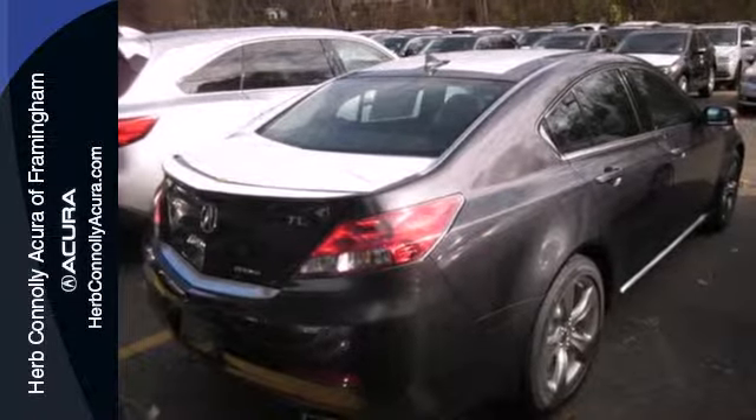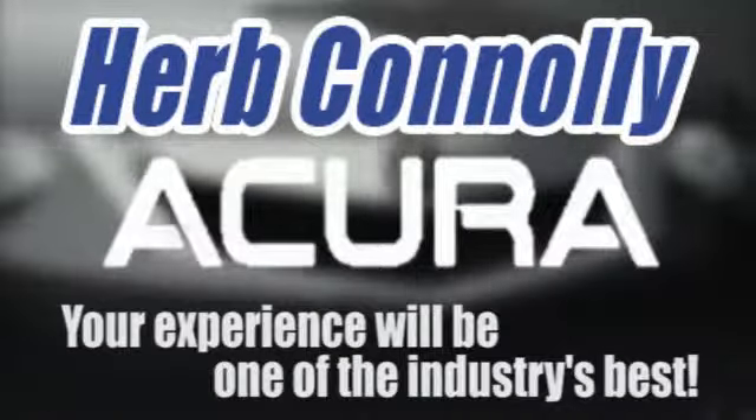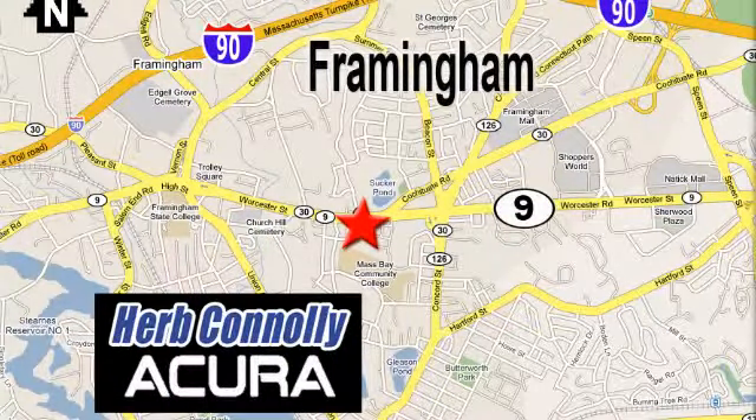Take it out for a test drive today. Herb Connolly Acura, meeting and exceeding expectations one customer at a time. Stop in today — we're conveniently located at 500 Worcester Road, Route 9 in Framingham, Massachusetts.